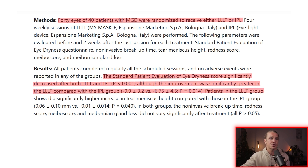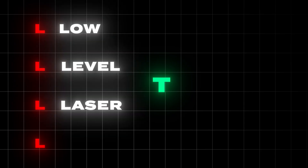Patients in the red light therapy group showed a significantly higher increase in tear meniscus height compared with those in the IPL group. Just to clarify, I kept saying red light therapy — the formal term is LLLT, low-level laser light therapy, but it means the same thing. The conclusions of the study found that both treatments were safe with no adverse reactions, but there were better improvements when using red light therapy.